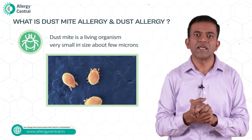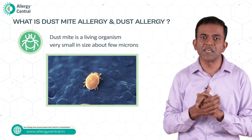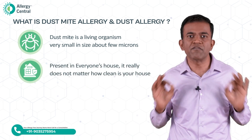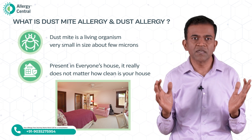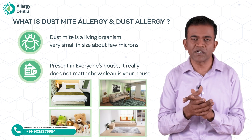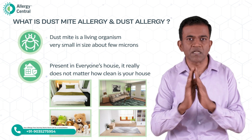Dust mites are actually living organisms which are very, very small tiny creatures. They are in microns in size and cannot be seen by our eyes. Dust mites are present in everyone's house. It really doesn't matter how clean your house is, because dust mites are present inside the bed, pillow, soft items, carpets, and sofas. We can't see them, so they are present even in the cleanest of houses.